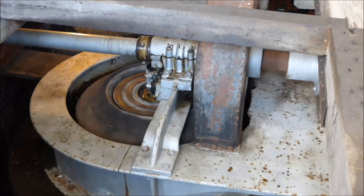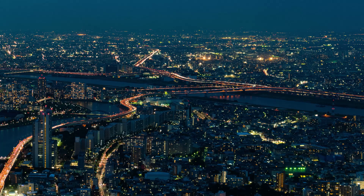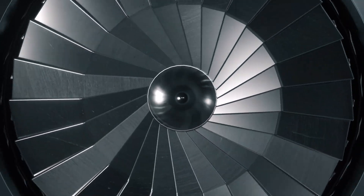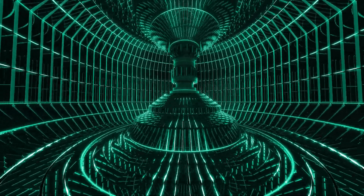For 175 years, we've relied on turbine blades, since James B. Francis designed them in 1849. And they've done incredible things, like powering 1.3 million homes with the Hoover Dam. But while traditional turbines thrive in predictability, nature rewards those who adapt to chaos. So, could we be witnessing a new era of turbine design?